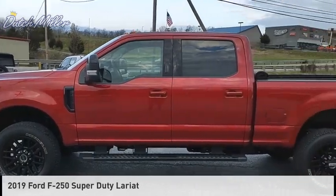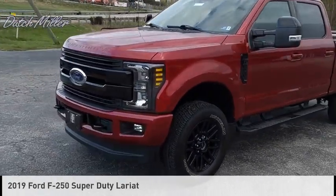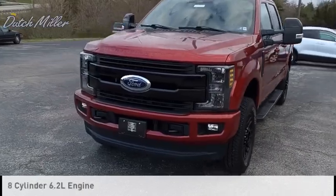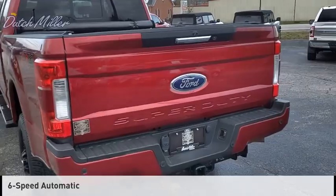Come test drive the 2019 F-250 Super Duty. This vehicle is powered by a four-wheel drive, eight-cylinder, 6.2-liter engine, and comes with a six-speed automatic transmission.